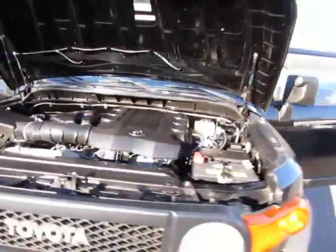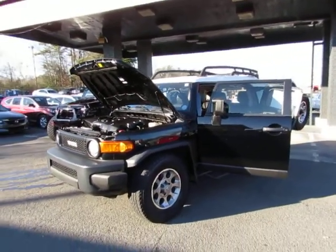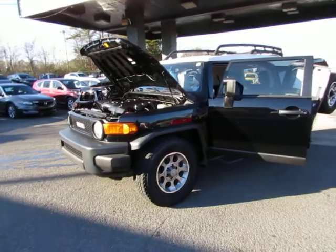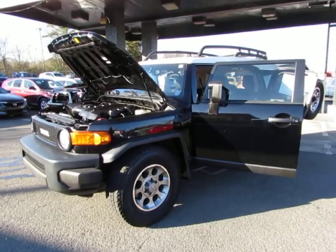Come test drive this FJ today here at Auto Selection of Charlotte. Give us a call at 980-406-3020. We speak Spanish. Visit us here at Auto Selection of Charlotte or call us at 980-406-3020.